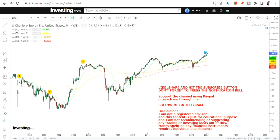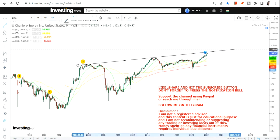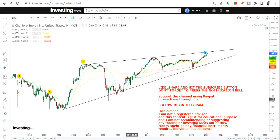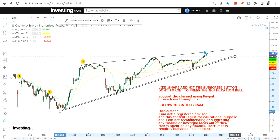Let me zoom into this stock and show you what is actually happening as far as the overall trend or range is concerned. There is a very simple trend which I will show you, and I'm not going to do anything extraordinary — the trend itself speaks everything.